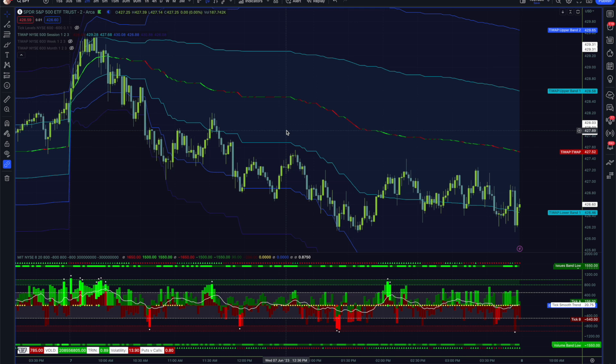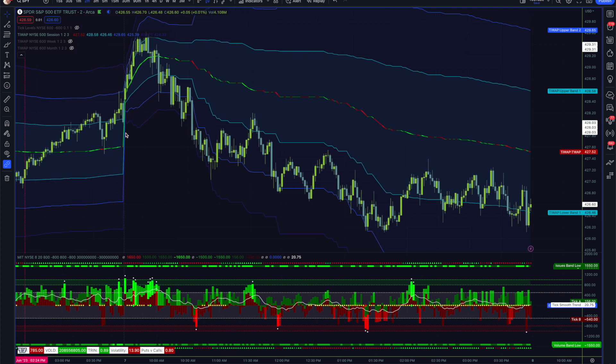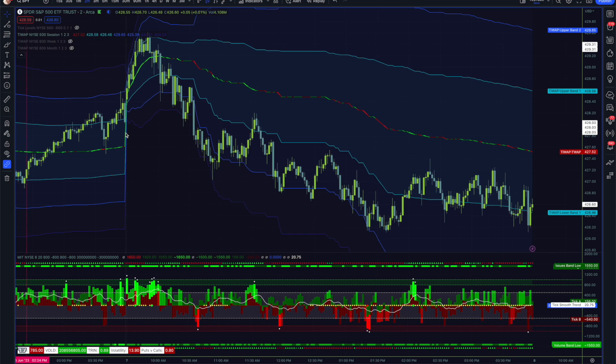Hey folks, welcome to the market internal review for June 7th, 2023. Yesterday I mentioned with VOLD at its highs, extreme bullish area, and SPY price largely not in agreement — I was expecting some downside today potentially. But I always look at the internals at the open to see exactly what kind of sentiment is being built into the morning session.